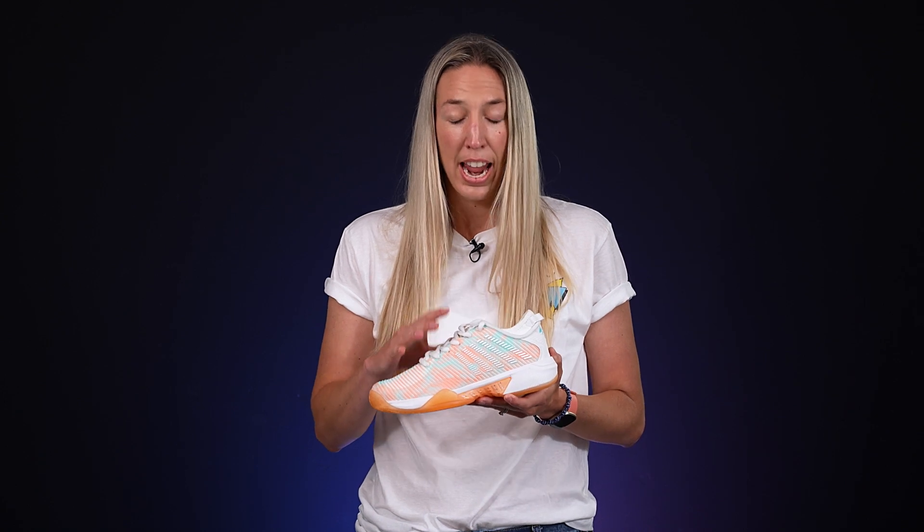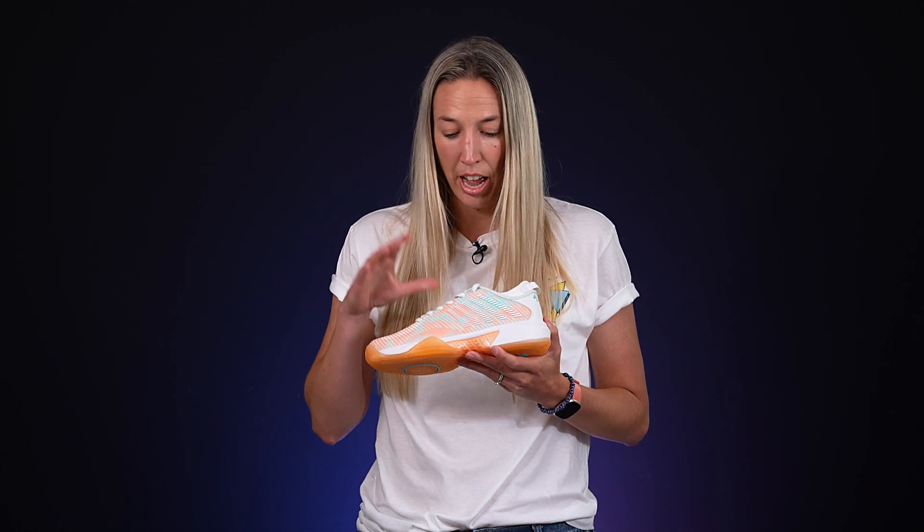Another thing I like is the really plush cushioning underneath. I feel like I can wear this on court and off court and it still feels nice and quick on court. The Hypercourt Supreme is available in a couple of different colorways as well as this awesome glow-in-the-dark.